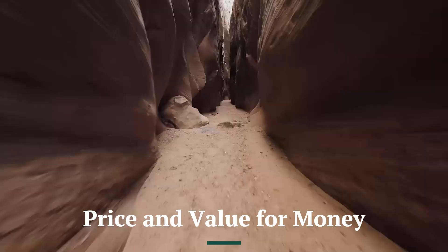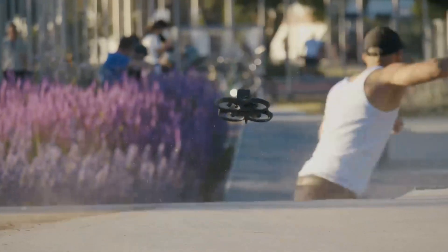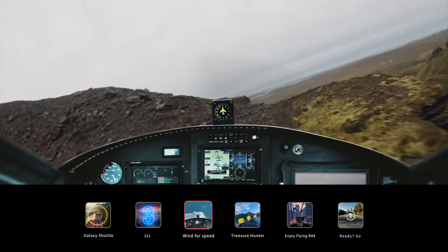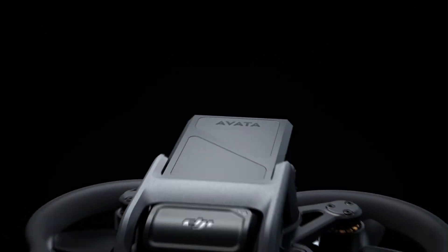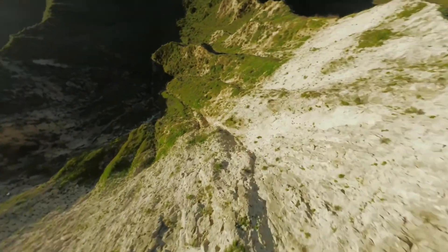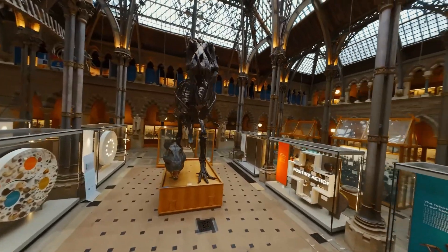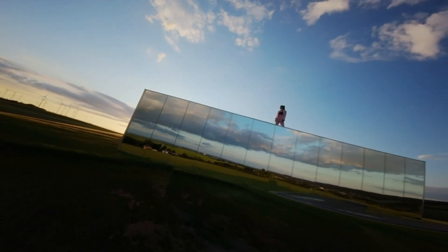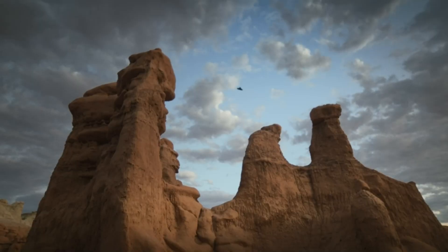Price and Value: While the DJI Avida 3 comes at a slightly higher price point than its predecessor, the improved sensor, longer flight time, enhanced safety features, and better connectivity make it a worthy investment. The drone is designed for both hobbyists and professional FPV pilots, offering top-tier performance in a compact and durable package. With its versatility in cinematic, freestyle, and high-speed racing applications, the Avida 3 stands out as one of the best FPV drones on the market in terms of performance, safety, and value.